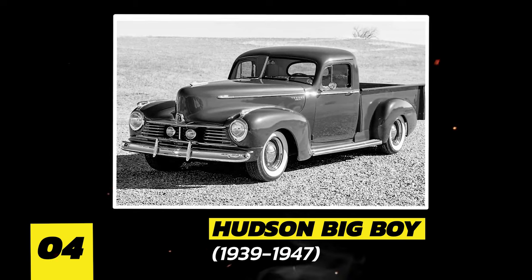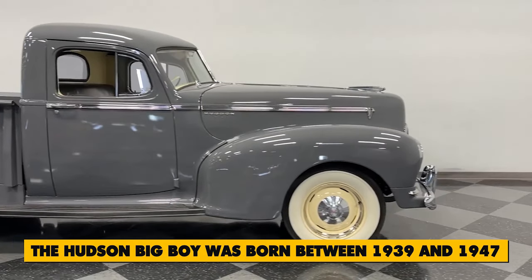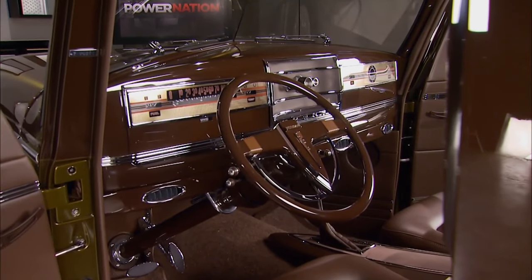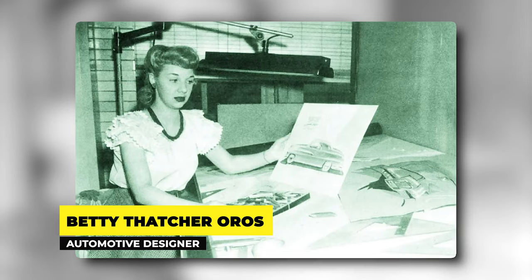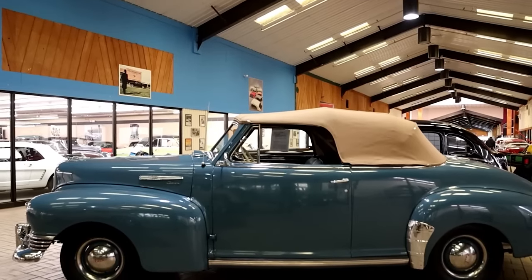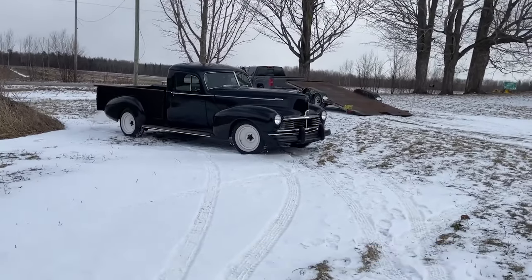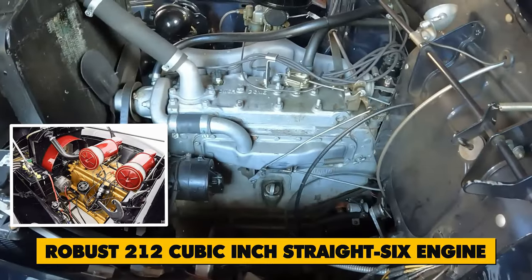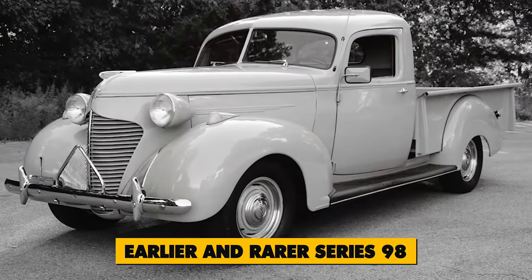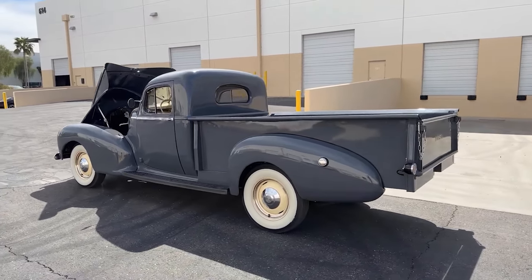Number 4: Hudson Big Boy, 1939–1947. Known as one of the unsung heroes of truck history, the Hudson Big Boy was born between 1939 and 1947 — a true trailblazer in innovation. It was dreamt up by Betty Thatcher Oros, the first female automotive designer in the U.S. Hudson brought her on board for a fresh take on automotive design. With its sturdy build, sleek lines, cutting-edge auto-poised front-wheel control suspension, and a robust 212-cubic-inch straight-six engine, it was a force to be reckoned with. Available in two main series — the rarer Series 98 and the post-war Series 58 — the Big Boy left its mark on truck history.